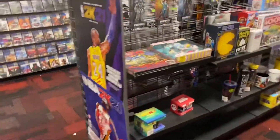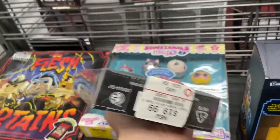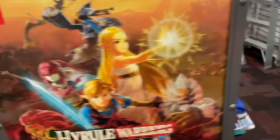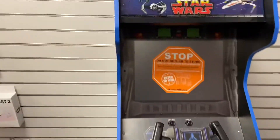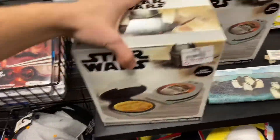Over here, something for $20. That's the incinerator trooper helmet — that's cool. And a waffle maker. Not much here, guys.